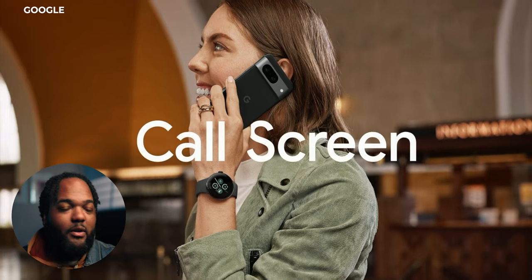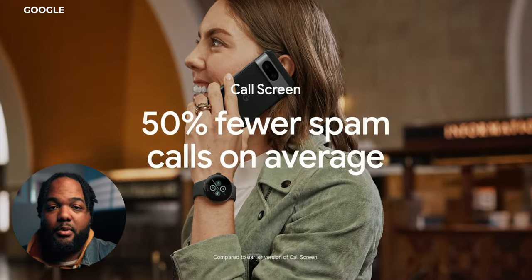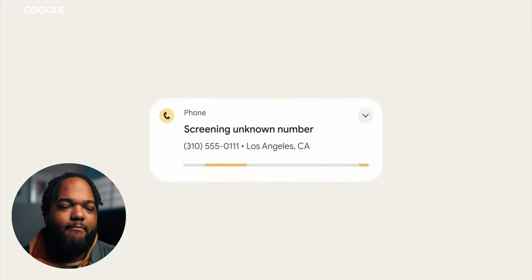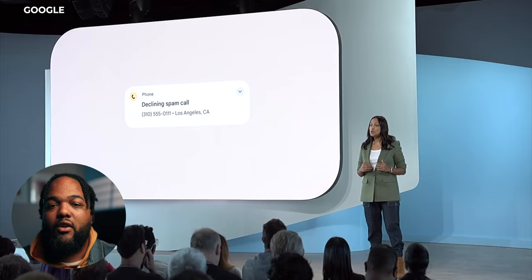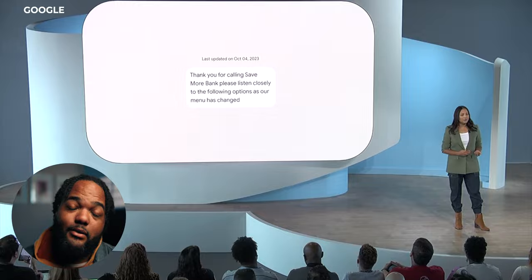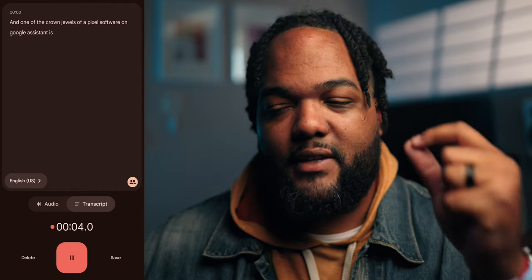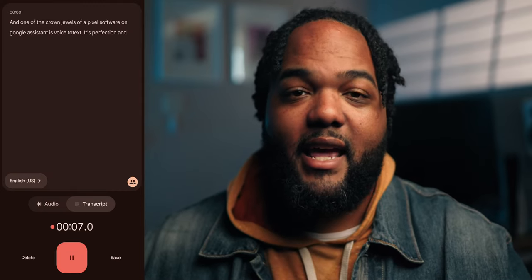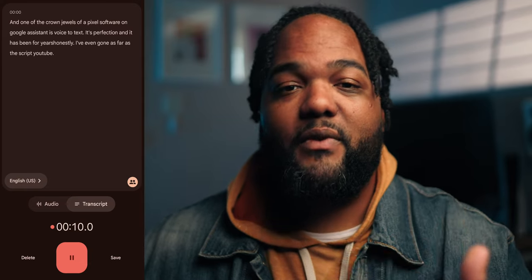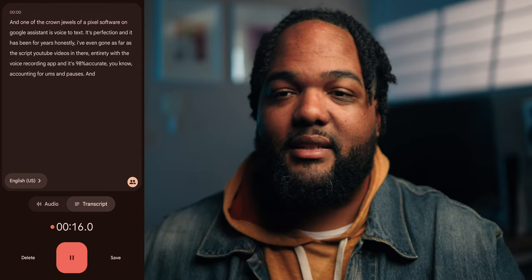Google software doesn't stop with the camera — all the great software features are still here. One of my favorites is call screen. The Pixel is typically the phone I use on my business line, so whenever I receive a call from potential customers, having call screening is super valuable. It's like having a real-life assistant, and it's something I miss whenever I get spam calls or a call from the doctor's office on my iPhone. Call assist is super clutch for navigating phone trees and automated systems. And one of the crown jewels of Pixel software — Google Assistant voice to text — it's perfection and has been for years. I've even scripted YouTube videos in their entirety with the voice recording app, and it's 98% accurate.